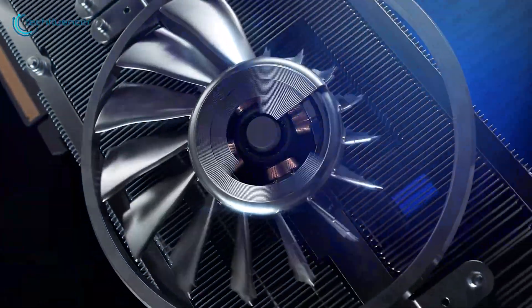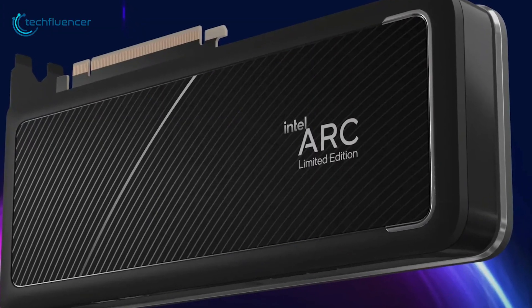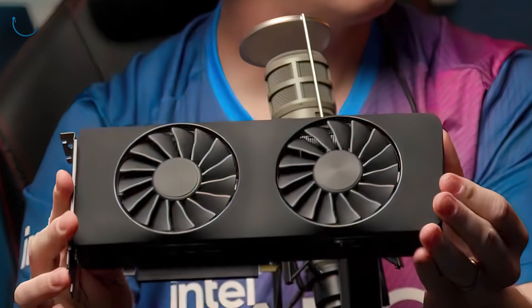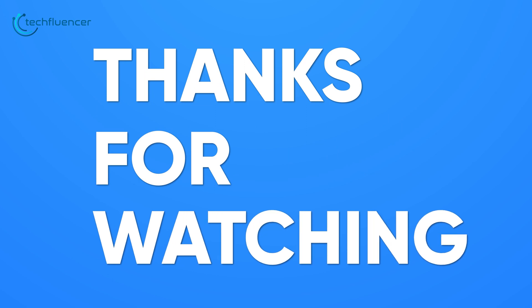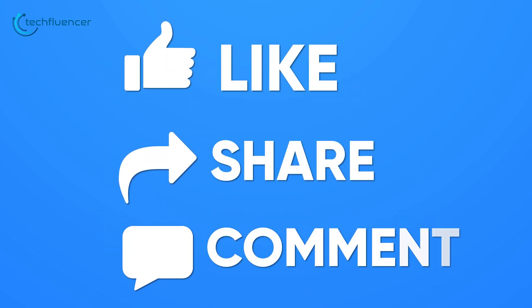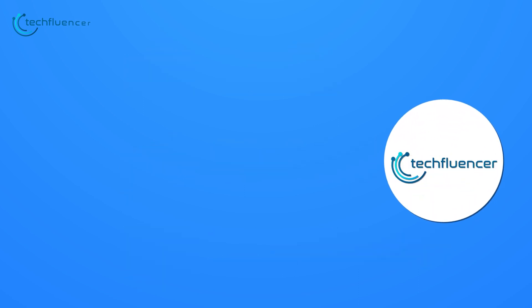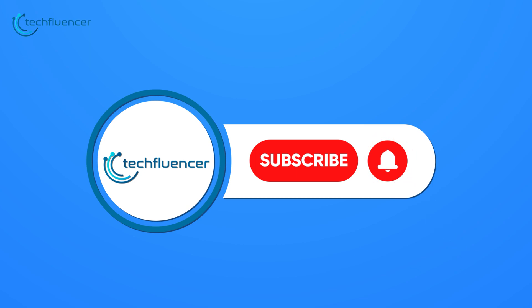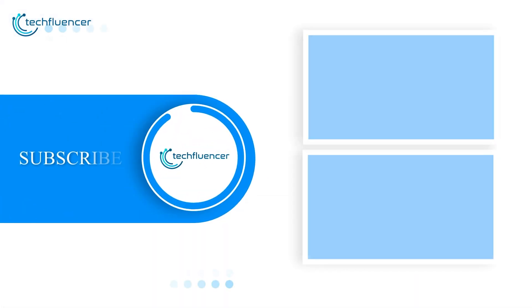We will be back again with more updates on the Intel Arc A770 as soon as it hits the shelves. That was all about the Intel Arc A770. Thanks for watching — if you found this video to be helpful, please give it a thumbs up, share it with your friends, and comment below to let us know your thoughts. Subscribe to our channel and hit the bell icon if you want to see more videos like this on your feed.